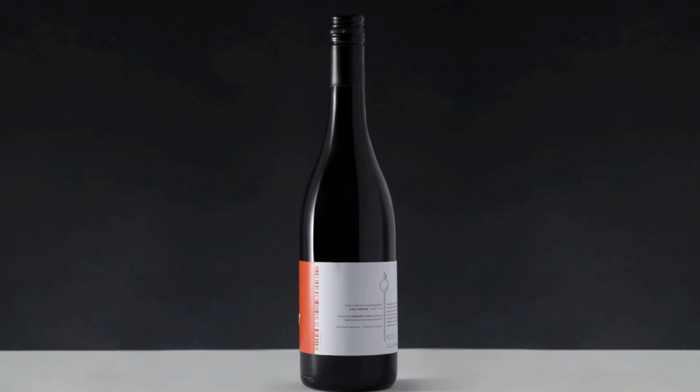You have all these different wine grapes, regions, flavors, aromas, textures, tannins — all that good stuff. However, in this video I just want to break down the five basic styles of wine, which include red, white, rosé, sparkling, and dessert. Let's get started.